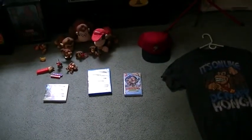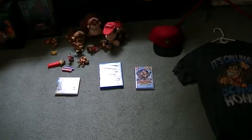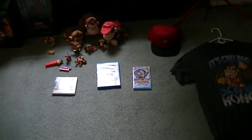So yeah, that's my Donkey Kong stuff. I hope you all liked this video. Please rate, leave a comment, and subscribe to my channel. Be sure to check out my channel for more videos. Thanks for watching, and I'll see y'all later. Take care.